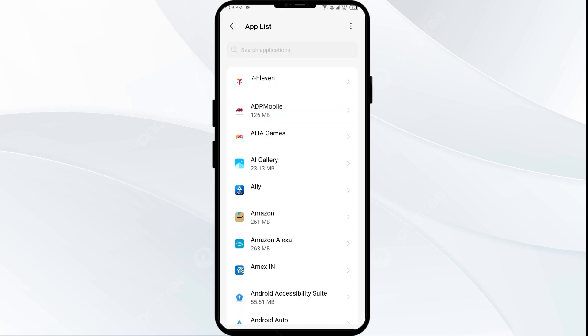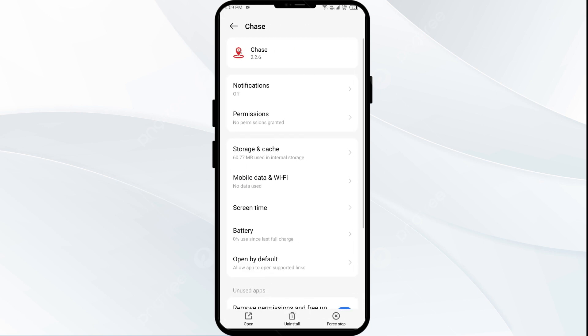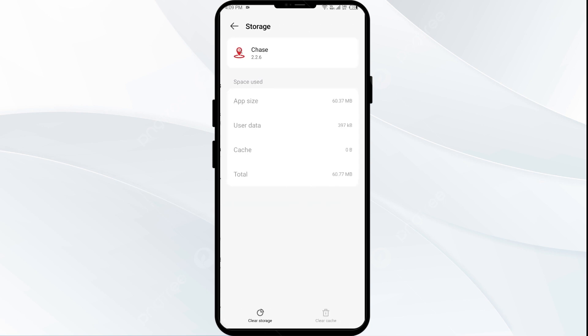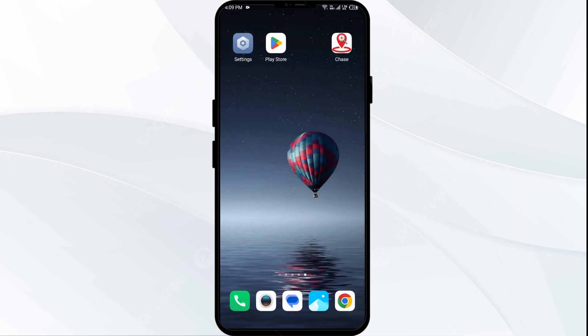Select the Chase app from the app list, then click on Storage and Cache. After that, click on Clear Cache to clear the app cache.